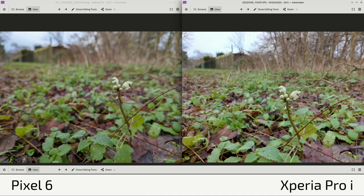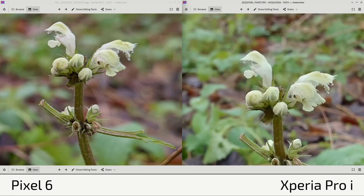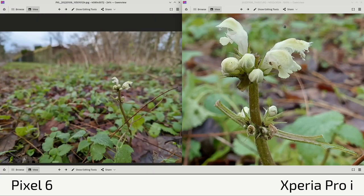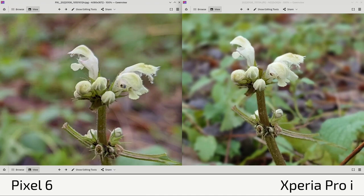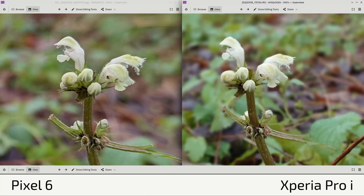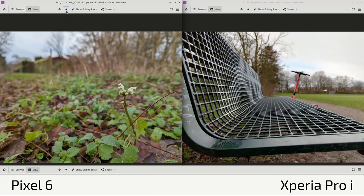In a flower close-up, the Pixel 6's AI kicks in and applies bokeh automatically. The Xperia Pro I gives natural bokeh with a much sharper photo — you can see fine hairs on the flower in great detail. The Pixel 6 blurs out detail in areas where it may have made mistakes. Turning on artificial bokeh on the Xperia Pro I to match shows similar edge issues — but the Xperia remains slightly sharper. The Pixel 6 had better bokeh processing in this case.